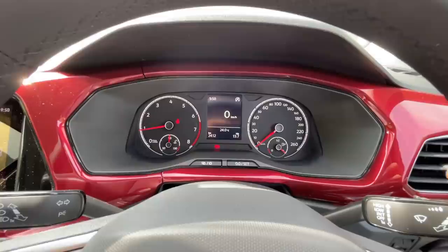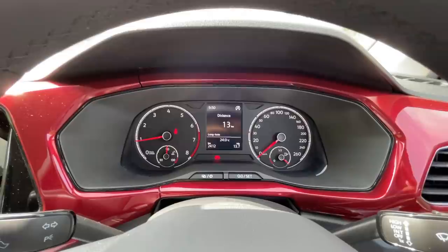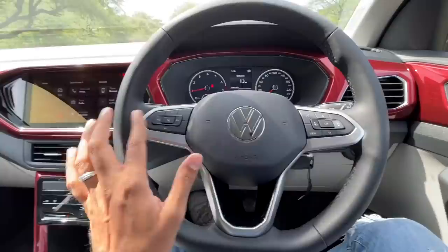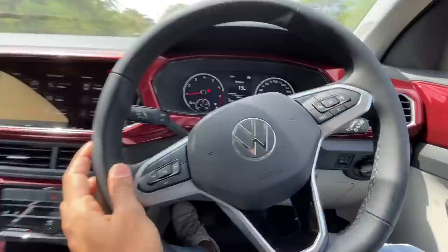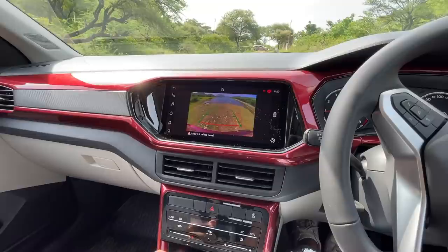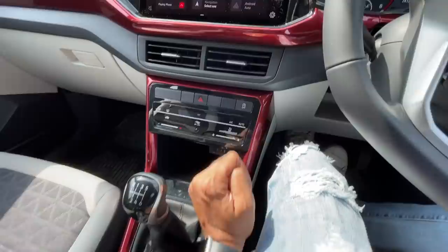The virtual cockpit is really very nice, but I like analog because there's a proper tachometer. Flat-bottom steering wheel, but buttons are missing because it doesn't get cruise control - there are buttons only for the audio system. The horn is very meek, I don't like it at all. Wipers work decently well with good spray. No auto-dimming interior rear-view mirror in this car.